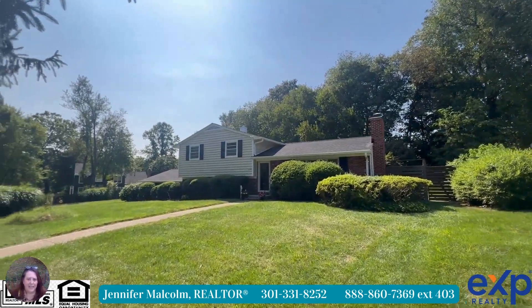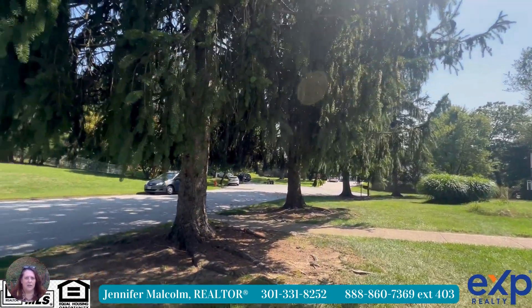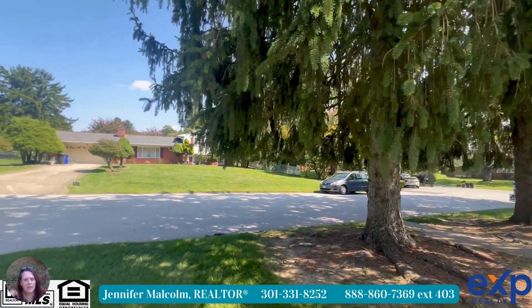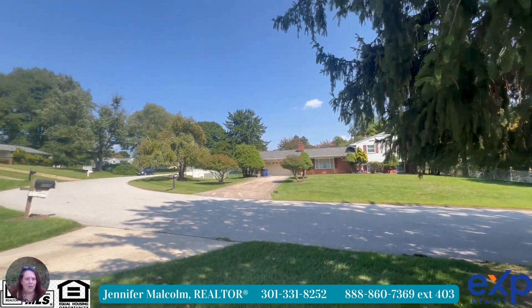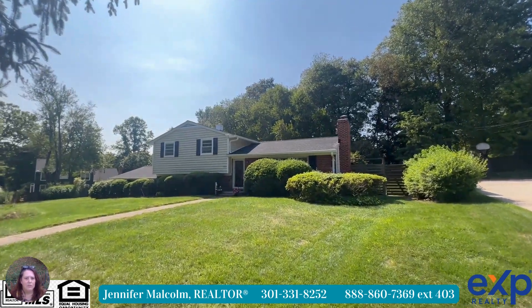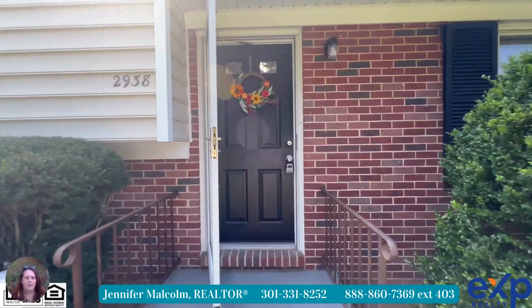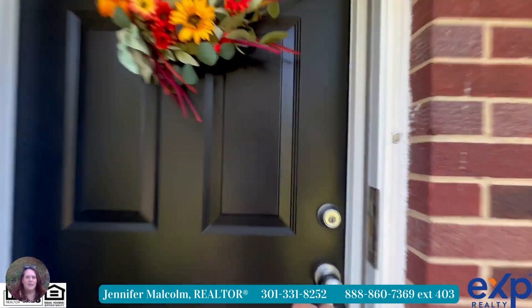This home is a split level — some people call them a tri-level. You can see a nice yard with mature landscaping and very similar homes located around it. We're going to head on inside.